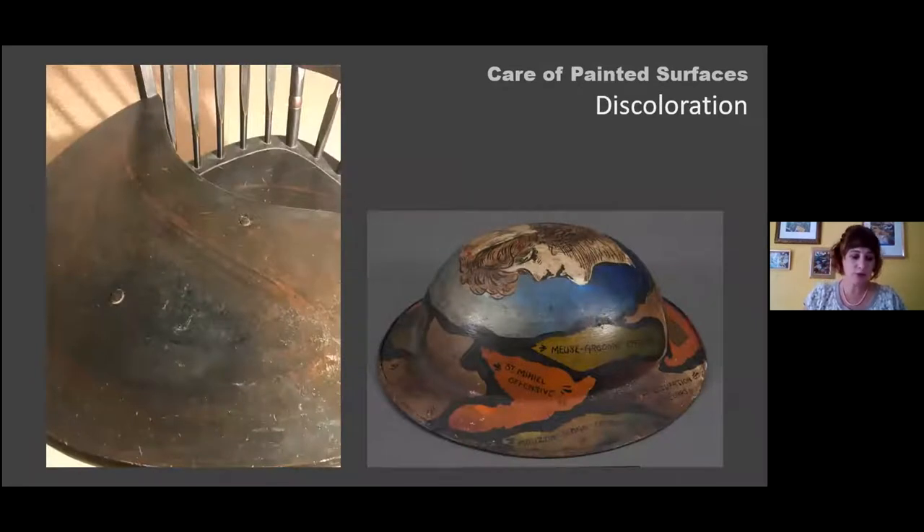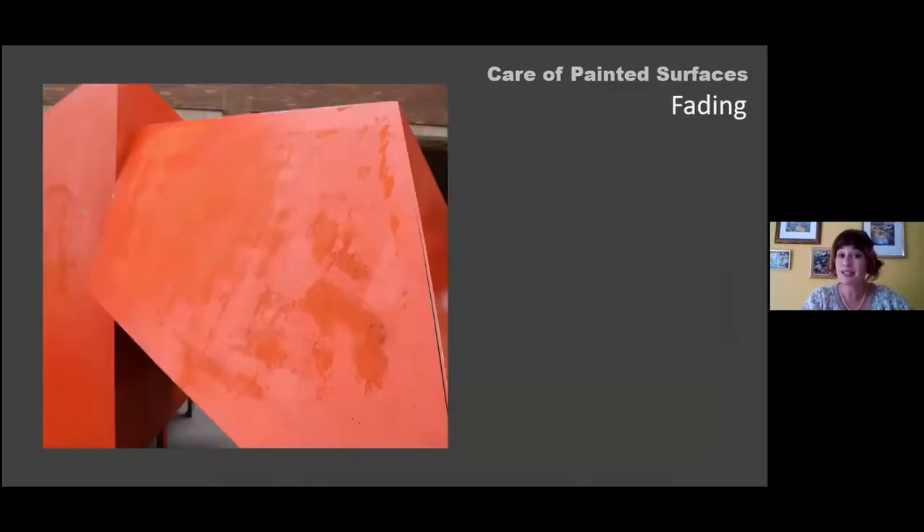Discoloration is also frequently seen. Here, a piece of furniture had multiple layers of varnish and oil applied over its life — originally a painted decoration on the surface — but those varnish and coating layers have darkened, obscuring what was below. In this WWI helmet, over time the paint darkened from accumulated dirt and grime, and corrosion particulates from the steel below migrated through, leaving rust deposits all over the surface.